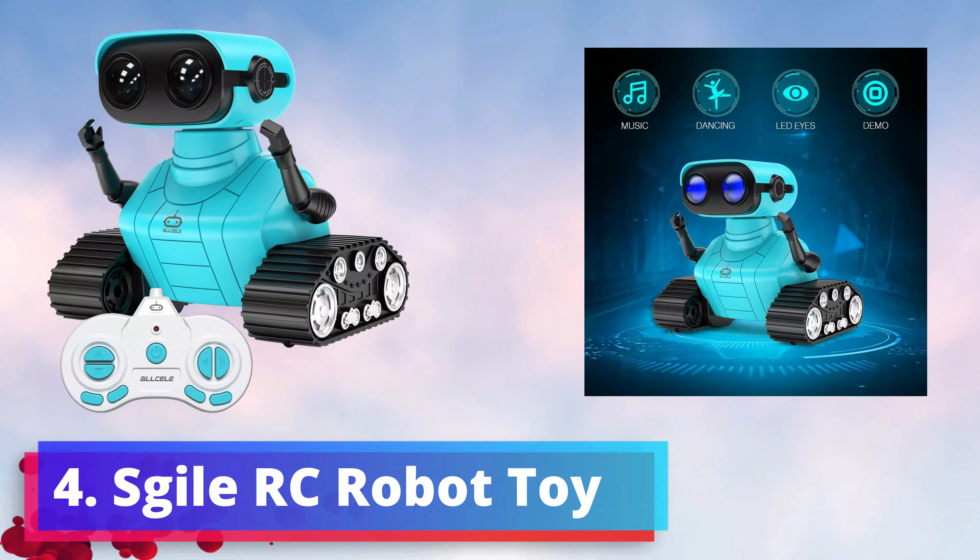4. All-Sill Robot Toys — an innovative delight designed for kids aged 3 years and up. This rechargeable wonder brings technology and fun together in a captivating blue package. The All-Sill Robot Toy features mesmerizing LED eyes that light up the room and spark curiosity. With a remote control in hand, children can guide the robot's movements and engage in endless adventures. Its ability to play music adds an auditory dimension to playtime, creating a multi-sensory experience that enhances cognitive development and creativity.